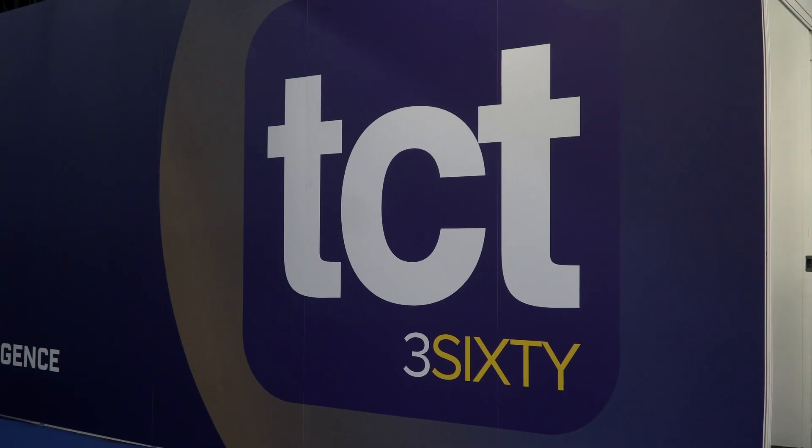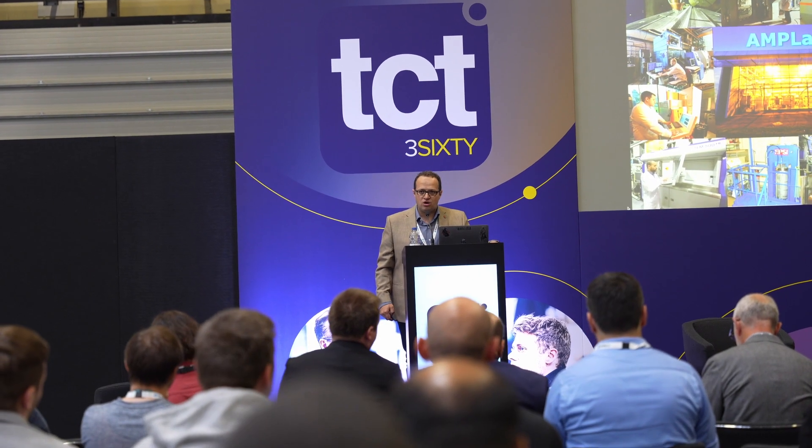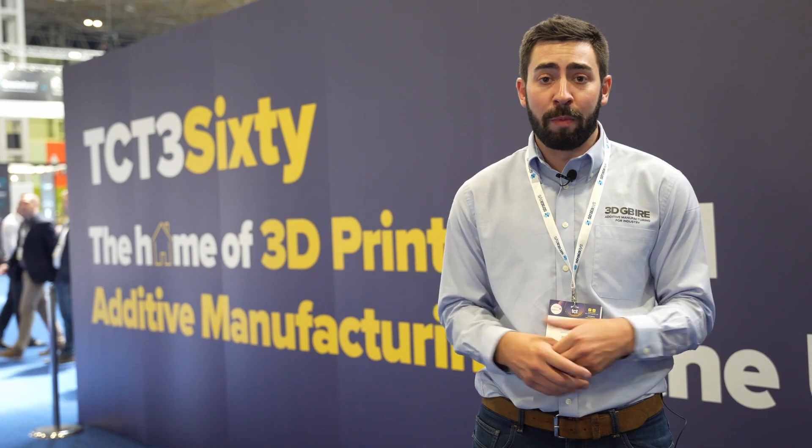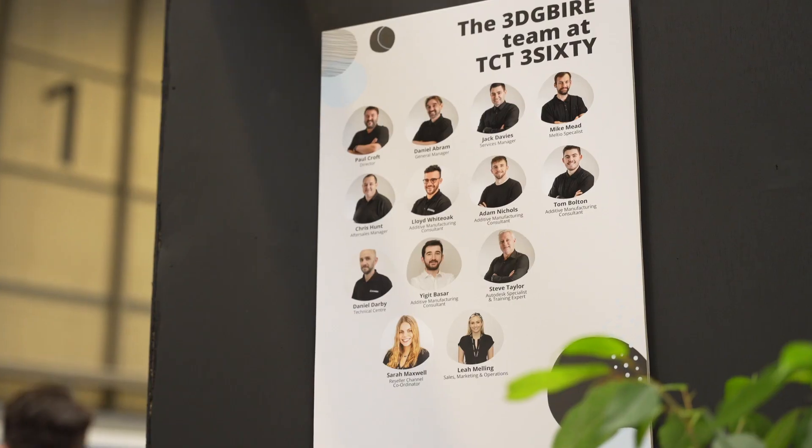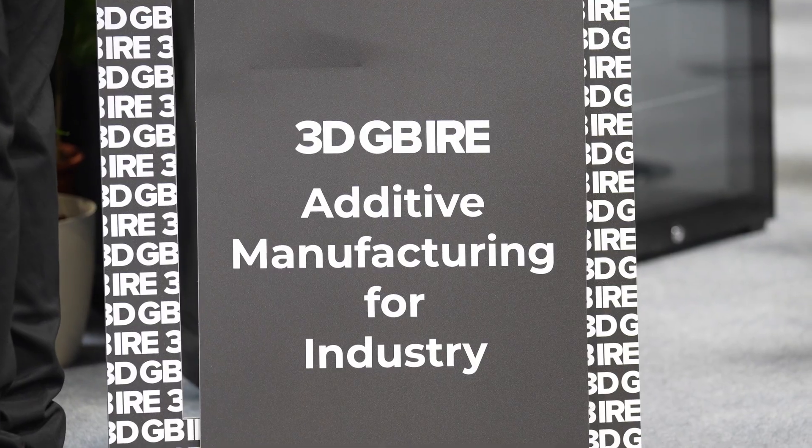We're here at the NEC in Birmingham for TCT 360. We're here with all of our manufacturers to showcase all the technologies that we have under the 3D umbrella, whether it's new applications, booking consultations, anything we can do. On the stand we've got all the manufacturers here, going through every single stage of the additive journey, looking at consultation from level zero taking us all the way up through to mass manufacturing.